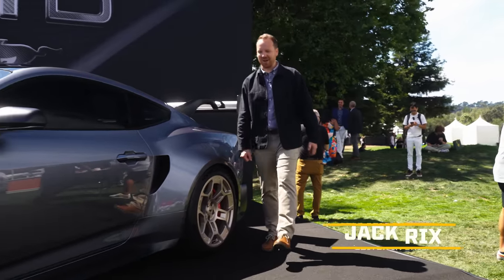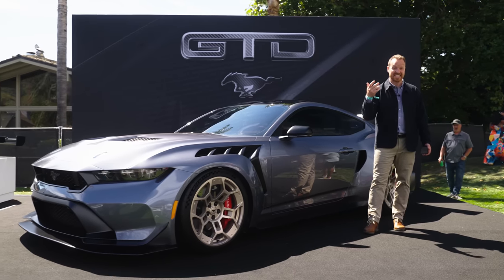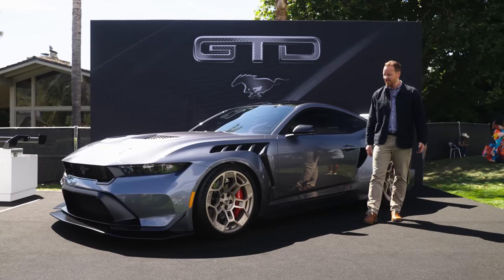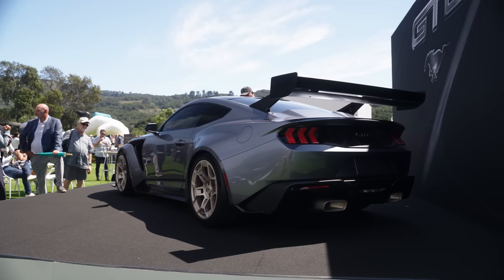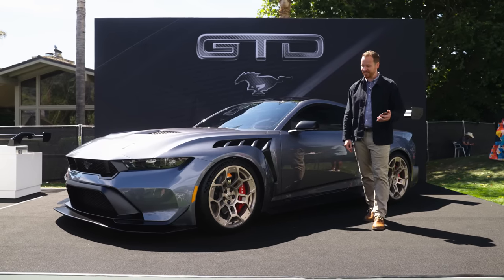Well, well, well, we didn't see this one coming, did we? Because this thing here is a rival to the Porsche 911 GT3 RS, the Mercedes AMG GT Black Series, and it's a Mustang. It's called the GTD. They're targeting a sub seven minute lap of the Nürburgring and it's going to start from $300,000.